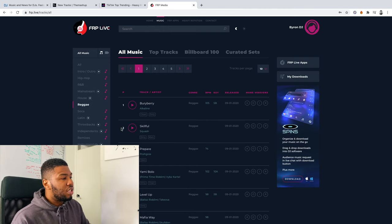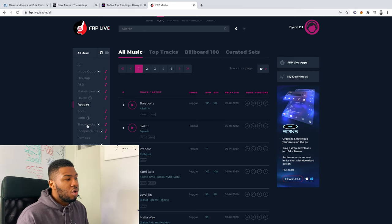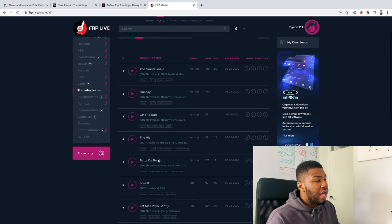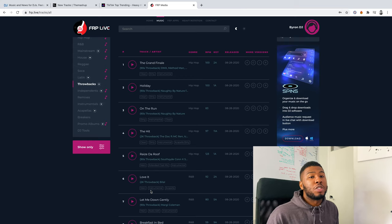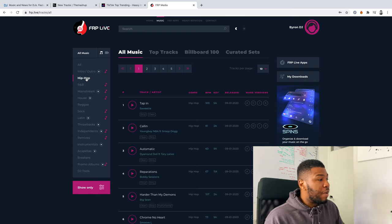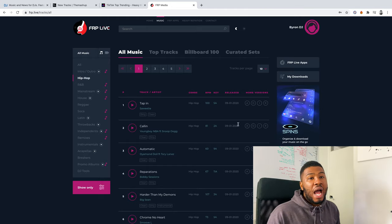They've also got Reggae and Dancehall — they've got Alkaline and stuff like that. Then they've got Throwback, which is one of my favourite things about this website — it gives you all the 90s throwbacks, 2000s throwbacks and stuff like that. For the latest music, you can go to hip-hop and just get all the latest music you want. You can get the acapella, the outro, the intro and stuff like that. This costs $20 a month, which is about £16 in the UK. Those are four of the greatest record pools I'm signed up to.